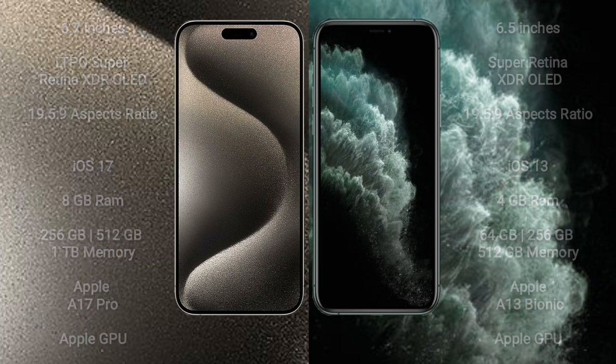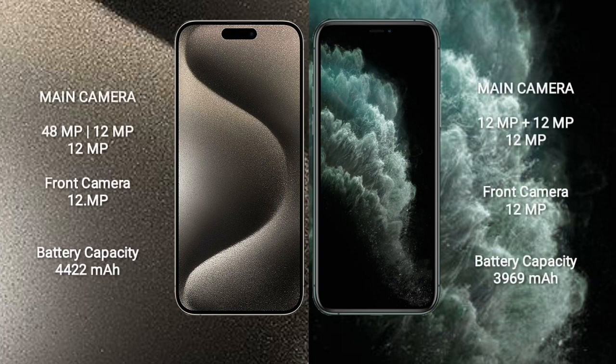iPhone 15 Pro Max features a triple rear camera setup: 48MP + 12MP + 12MP, and a 12MP front camera. iPhone 11 Pro Max also features a triple rear camera setup: 12MP + 12MP + 12MP, and a 12MP front camera.